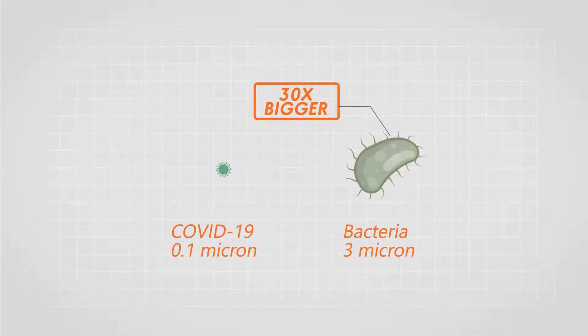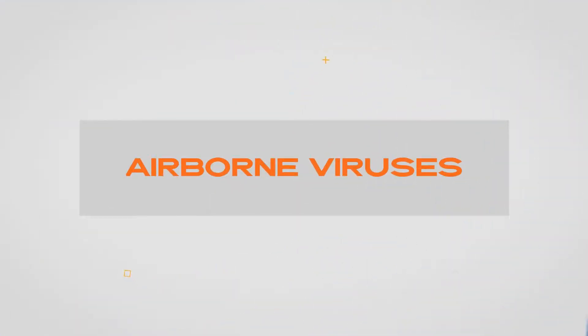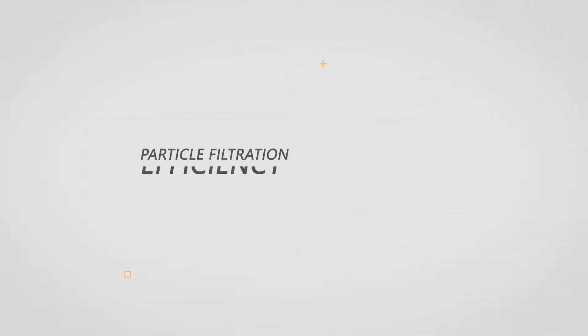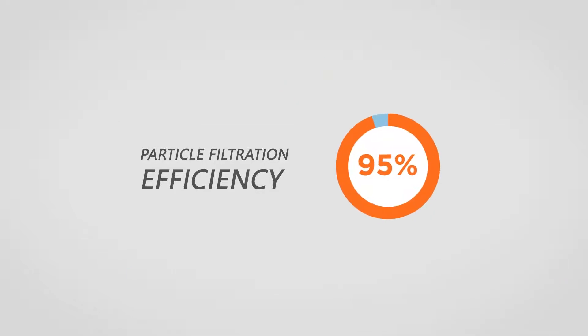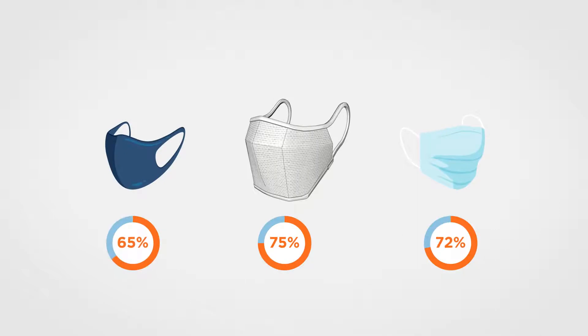According to the FDA, surgical masks are required to have a particulate filtration efficiency of at least 95%, while most masks have particle filtration efficiency below 95%, making them ineffective against most airborne viruses.